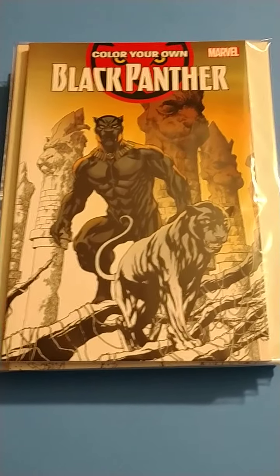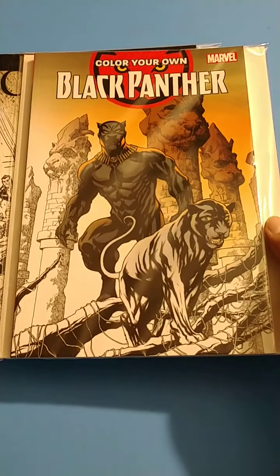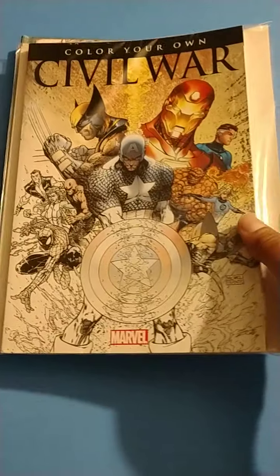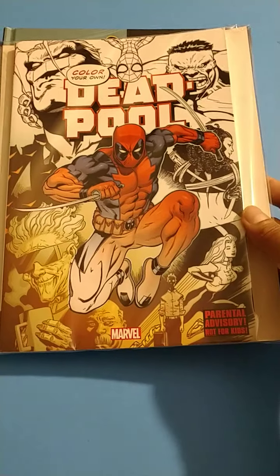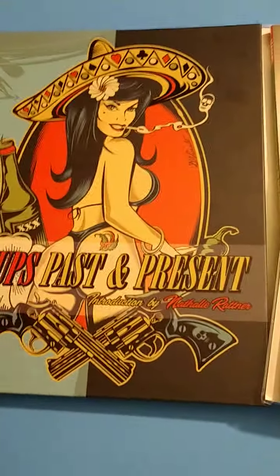We got the Black Panther coloring book — that's pretty cool. I found this at Ollie's. Ollie's always has some good deals. I found the Color Your Own Civil War Marvel book there too, and the Color Your Own Deadpool book. Then I found Pinups Past and Present.